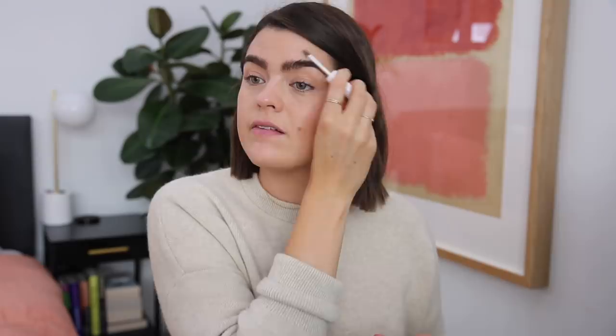My brow lady is currently on holiday but I saw her before she went and we've got a good shape going on. She has told me I'm not allowed to pluck any around the front — we're still refining this area — but we're getting there. When did I start this whole brow thing? Is it like March, April time?